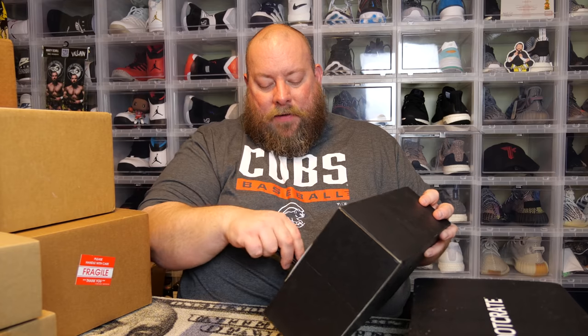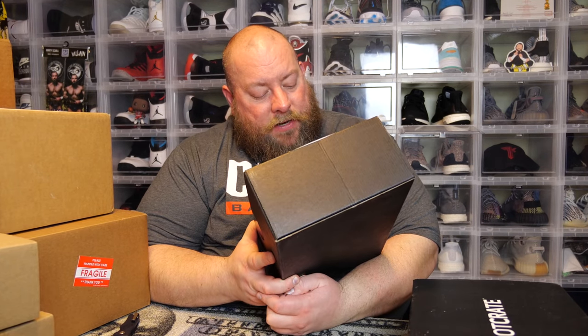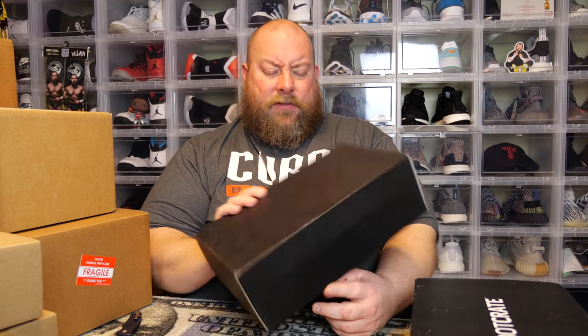There's the first box. I probably only paid about 10 bucks for that one since the base Loot Crate box was super cheap. So this next one is the January 2020 Fright Crate — or Loot Fright, whatever they call it.